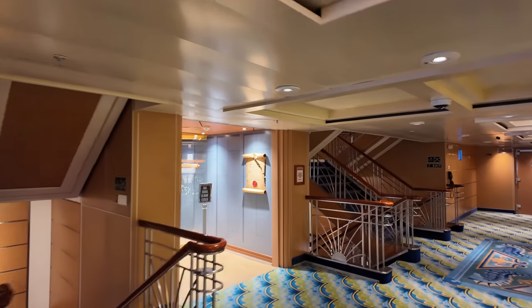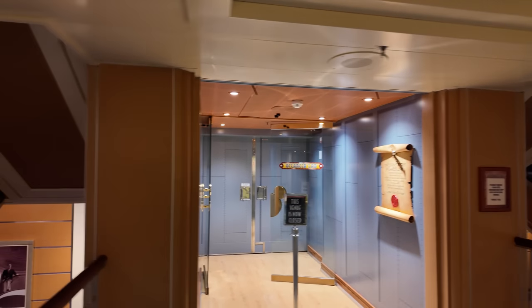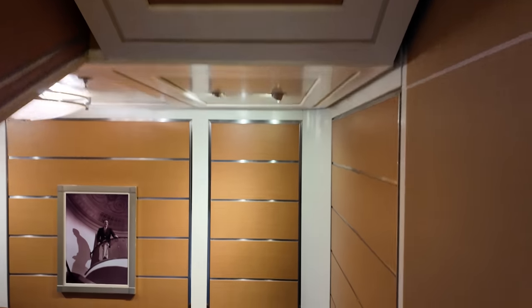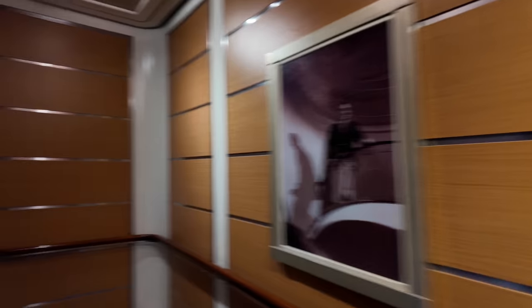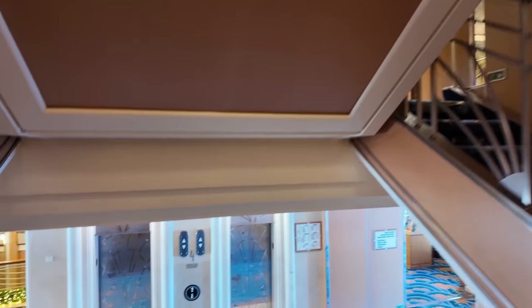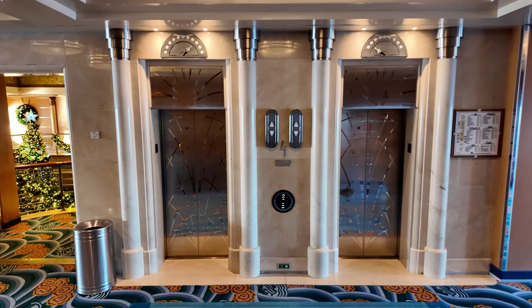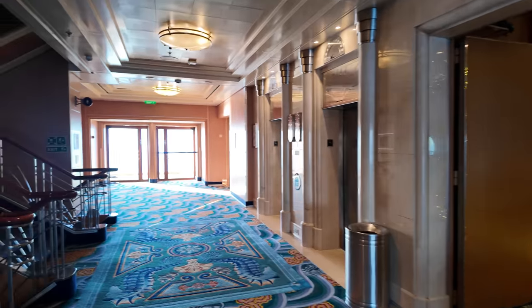This is the other part of the kids club — the Oceaneer Lab. It's not open yet this early in the morning, but the club and the lab connect with an exterior hallway, so you might drop your kids off in one and they might walk and find their way to the other.